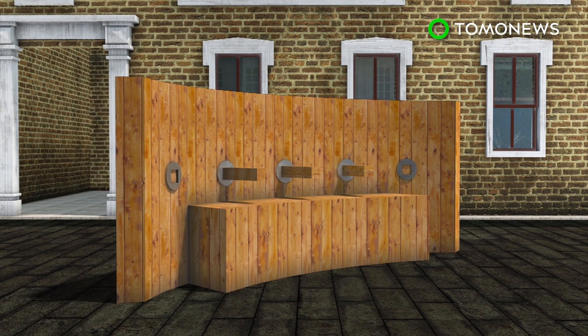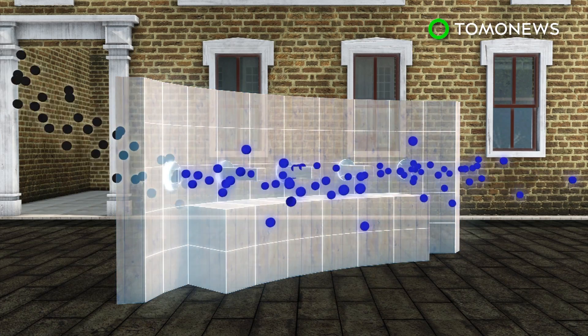The clean air bench at one end of the street, besides providing a resting area for pedestrians, filters gases such as nitrogen dioxide and other particles. It then expels the air that has been cleaned.